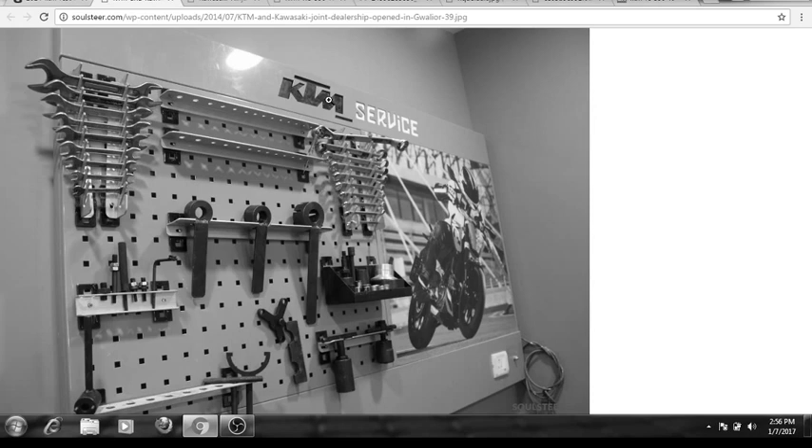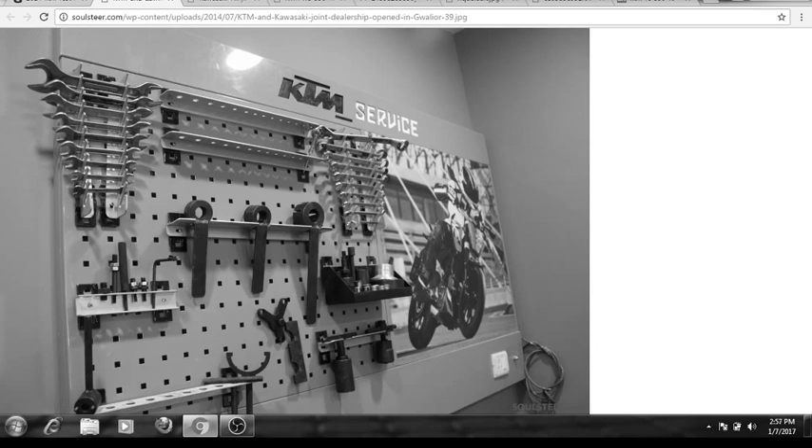Now let's talk about build quality. The build quality is great and superb on the Kawasaki Ninja, but on the KTM the build quality is just okay — good but not great. The Kawasaki wins in the build quality category. As for service centers, KTM has many more service centers than Kawasaki. Kawasaki has collaborated with KTM so some KTM service centers offer Kawasaki servicing, but not all of them.